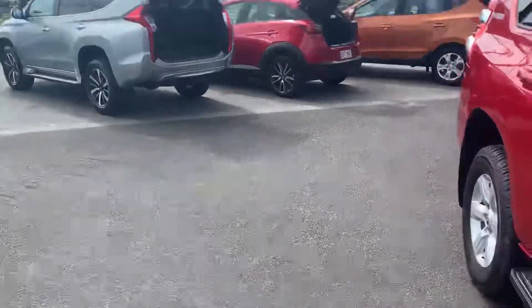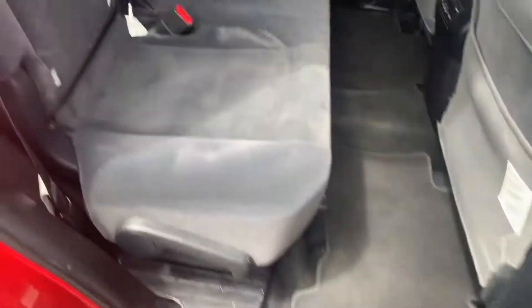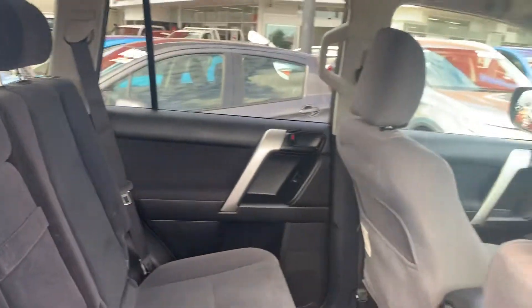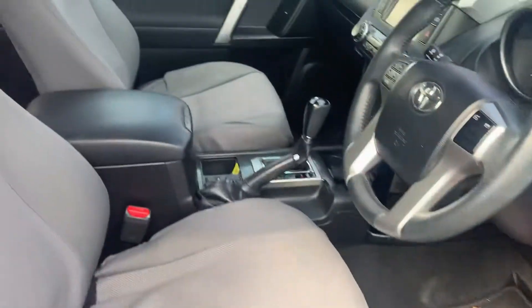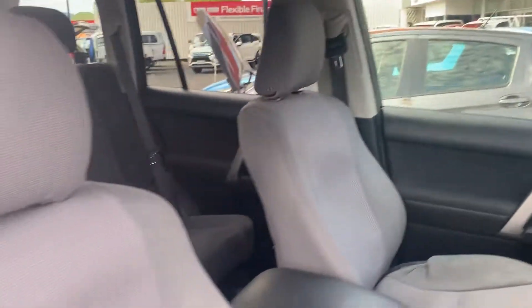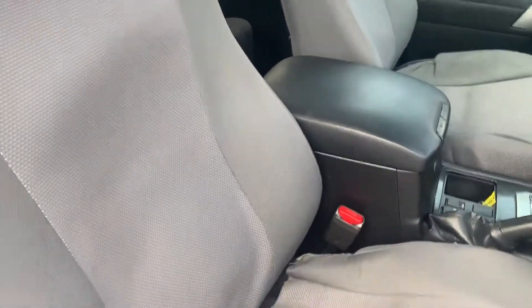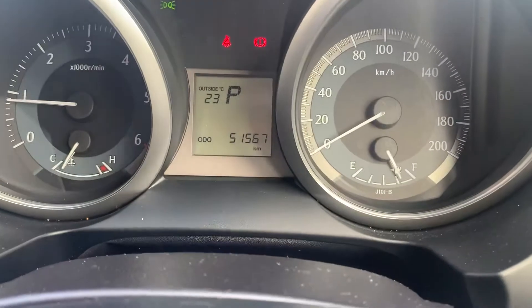I'll show you through the second row of seats — carpet floor mats. Nice and tidy through the back. Obviously had some seat covers on the car, as you can see. Nice and tidy in the front as well. Current odometer is 51,567 kilometers.